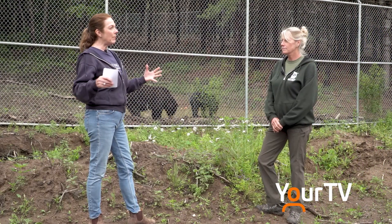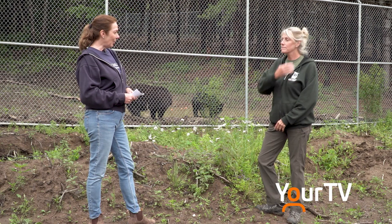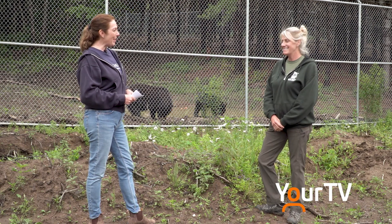As I understand, we're in black bear country right where we are here. Mama, our oldest resident — tell us a little bit about Mama.